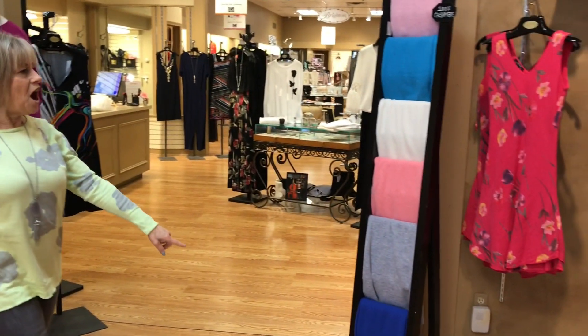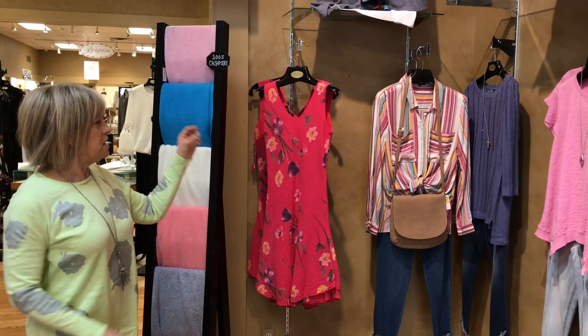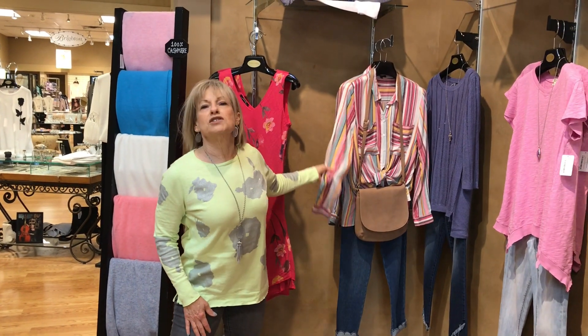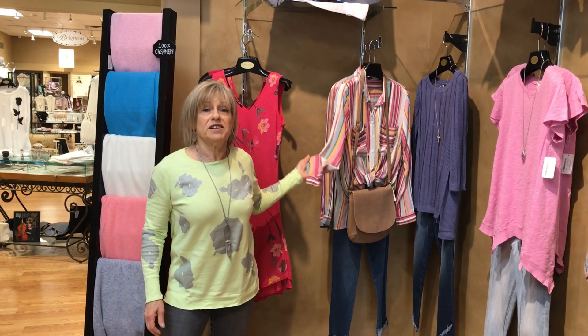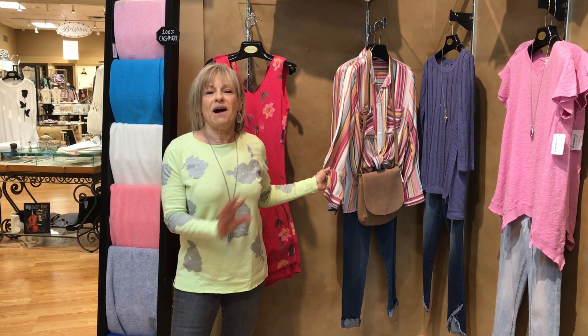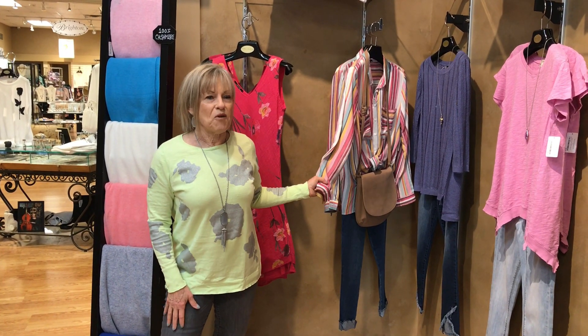Our cashmere toppers are adorable, and in this corner you'll see another trend with a lot of color going on in our striped blouses. So come in, start your spring fling shopping here — we'd love to see you. We are getting boxes every single day. Hope to see you soon!